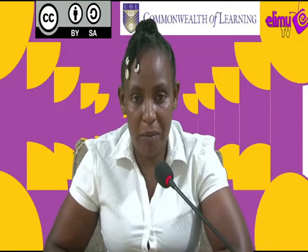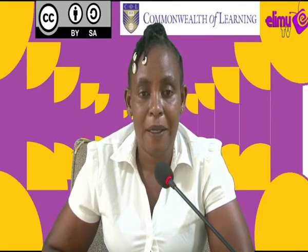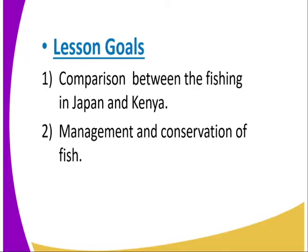Hi, viewer. I welcome you to LingTV, which is the station where you watch and learn. I'll be taking you through Geography Form 4, lesson number 20. The topic is Fishing. I'm your tutor, Lucille Modoni. Welcome. Today we are going to look at the comparison between fishing in Japan and Kenya, then management and conservation of fish.